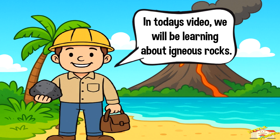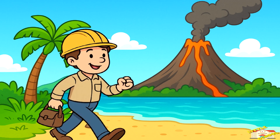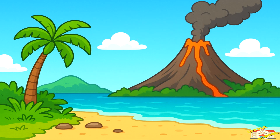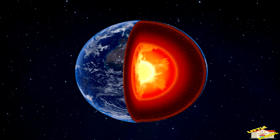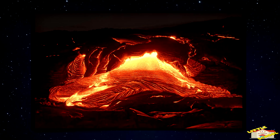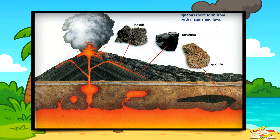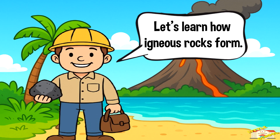Hey kids! In today's video we will be learning about igneous rocks. Are you ready? Let's begin. Imagine the earth like a giant oven — deep inside it the temperature is so hot that rock melts into a thick gooey liquid called magma. When this melted rock cools down and becomes solid again, it forms a special type of rock called an igneous rock. Let's learn how igneous rocks form.